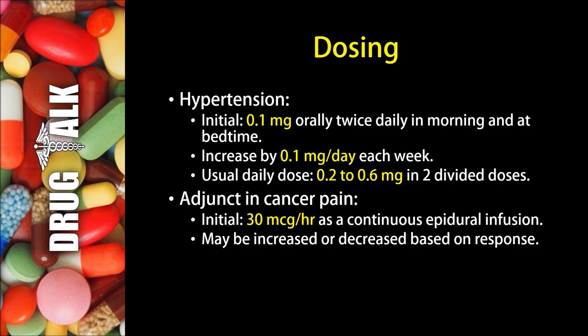Now for examples of dosing with Clonidine. In hypertension we may see an initial dose of 0.1 milligrams given orally twice daily in the morning and at bedtime. Then this dose could be increased by 0.1 milligrams per day each week. The usual dose would be 0.2 to 0.6 milligrams daily in two divided doses.